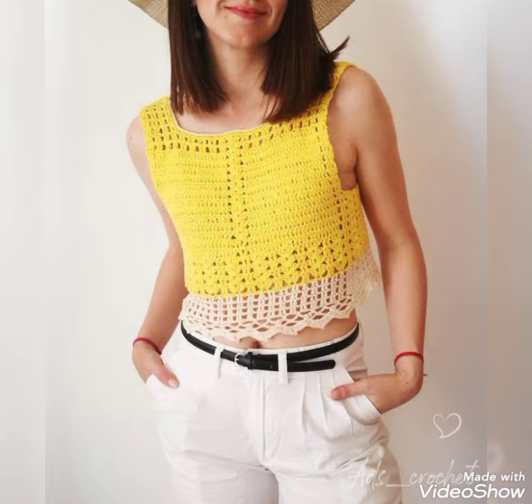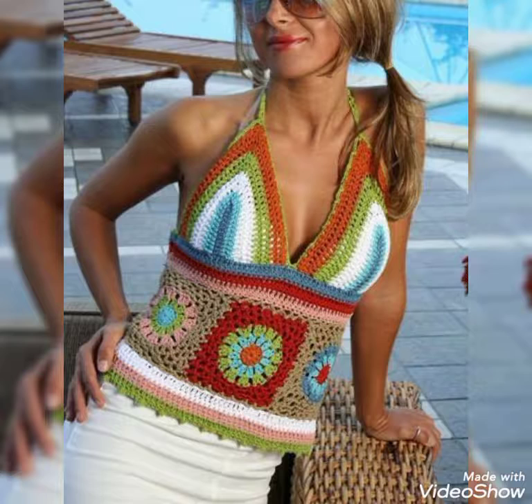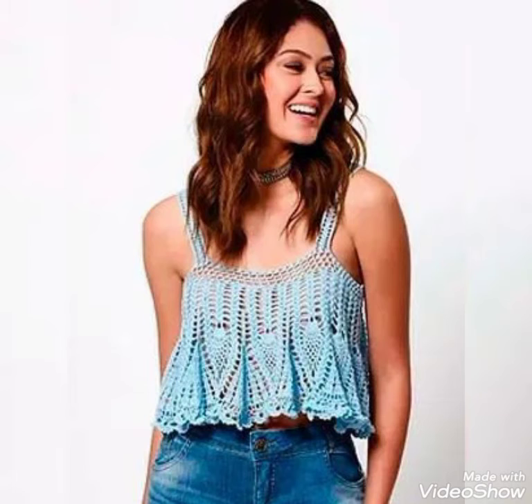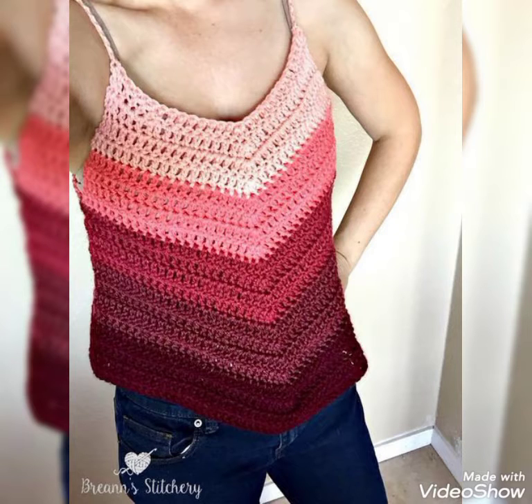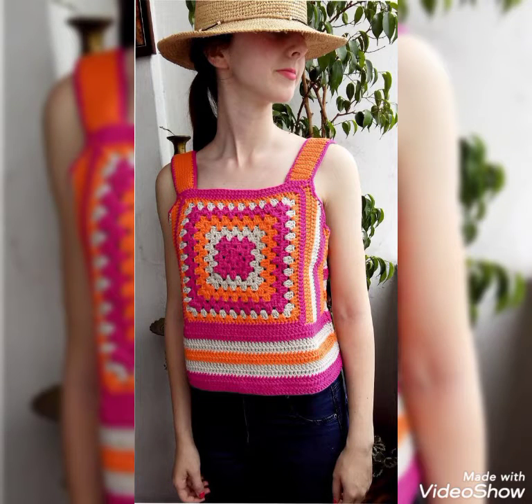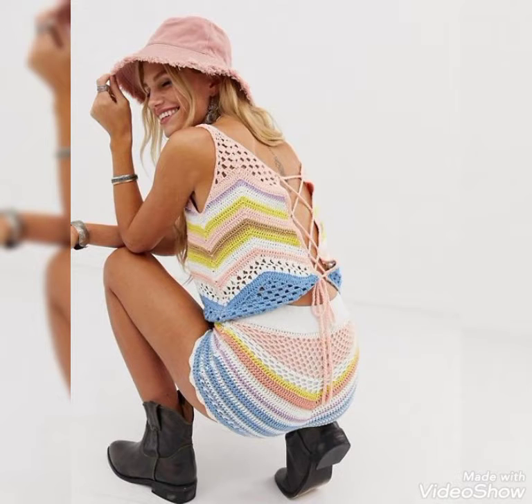Beautiful stylish design ideas of ladies summer blouses — very beautiful stylish hippie style summer blouses and short blouses. You can see these very amazing designing ideas in this video. I always try to bring very useful content for you.